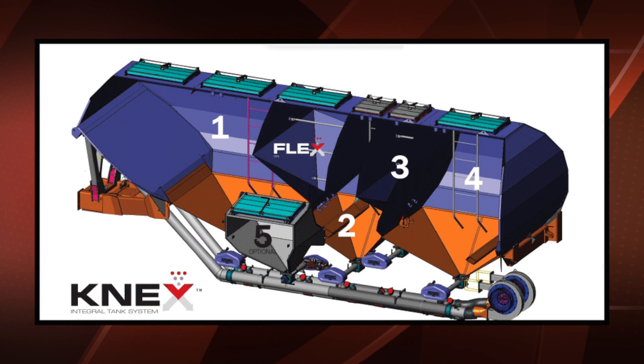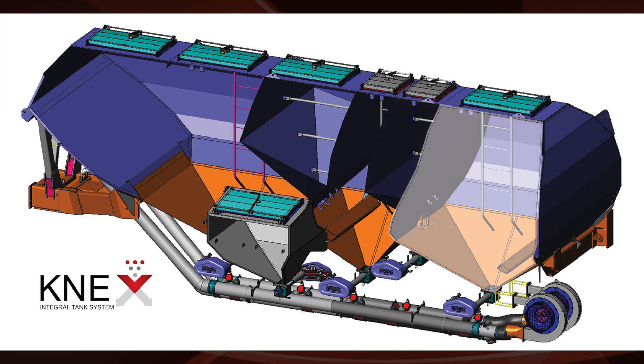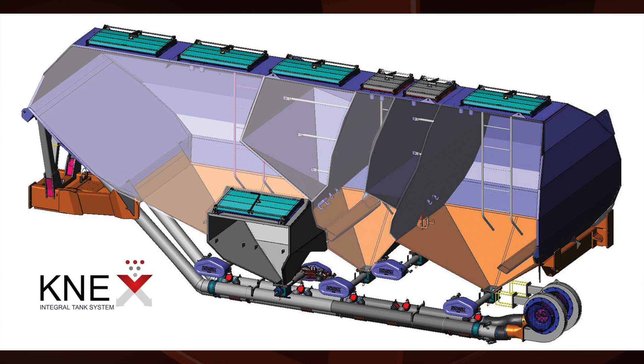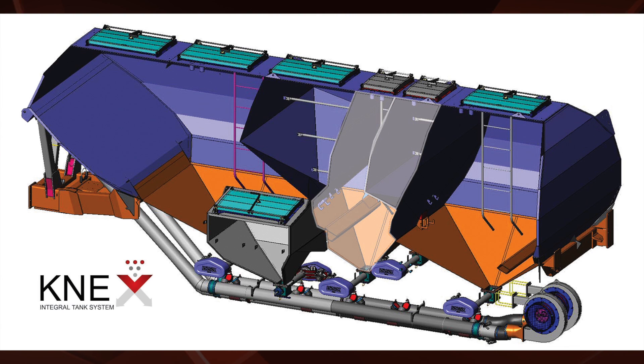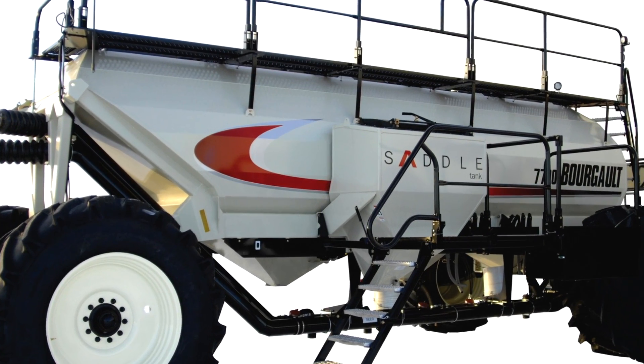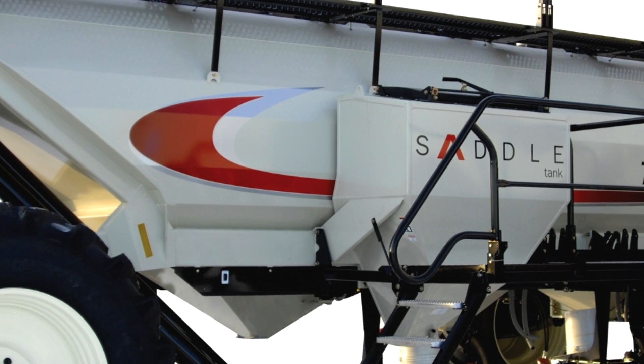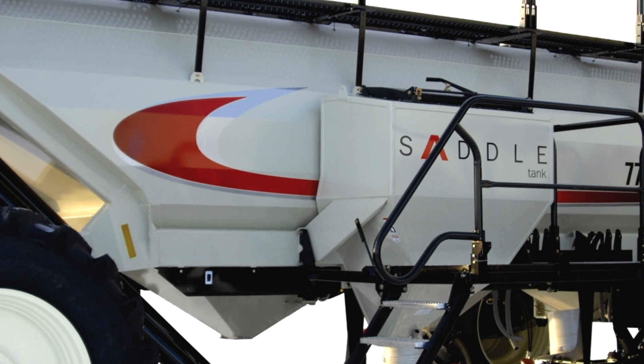The patented Kinex integral tank design with Flexpin provides the ability to meter product contents individually from each of four tank compartments and optional saddle tank, or combine two compartments to meter as one. The optional saddle tank provides an even greater range of tank combinations, so you can maximize the total available volume, regardless of product applications.